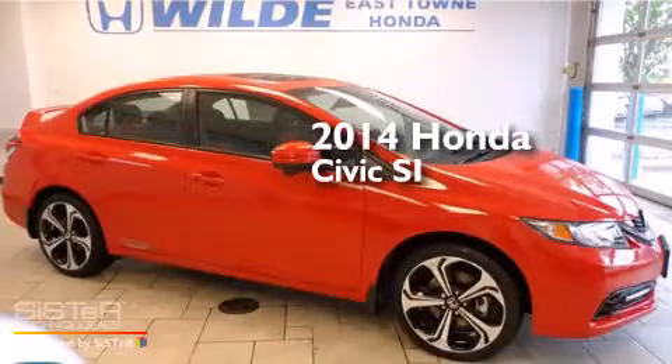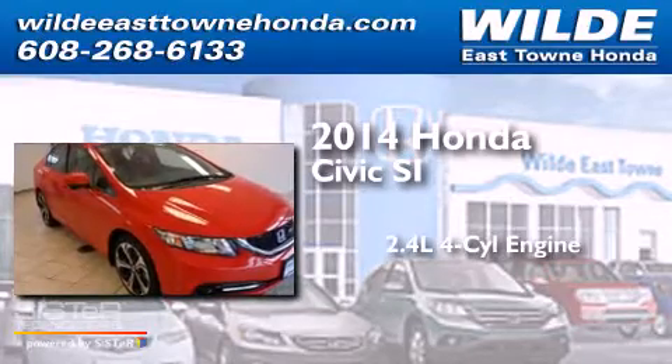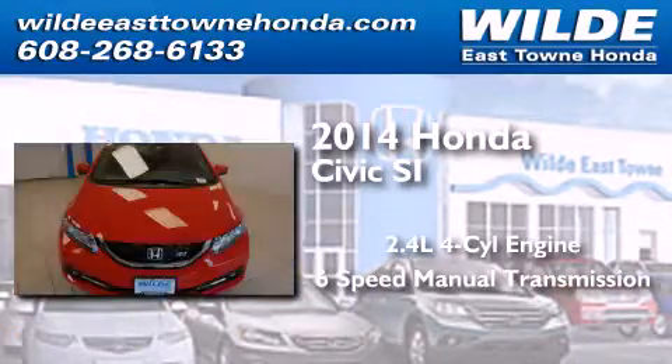This is a brand new 2014 Honda Civic SI. It features a 2.4-liter four-cylinder engine and a six-speed manual transmission.